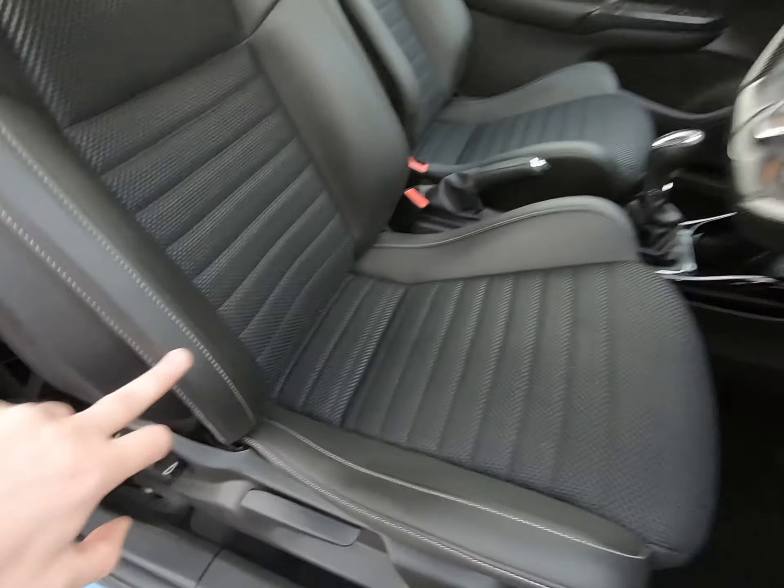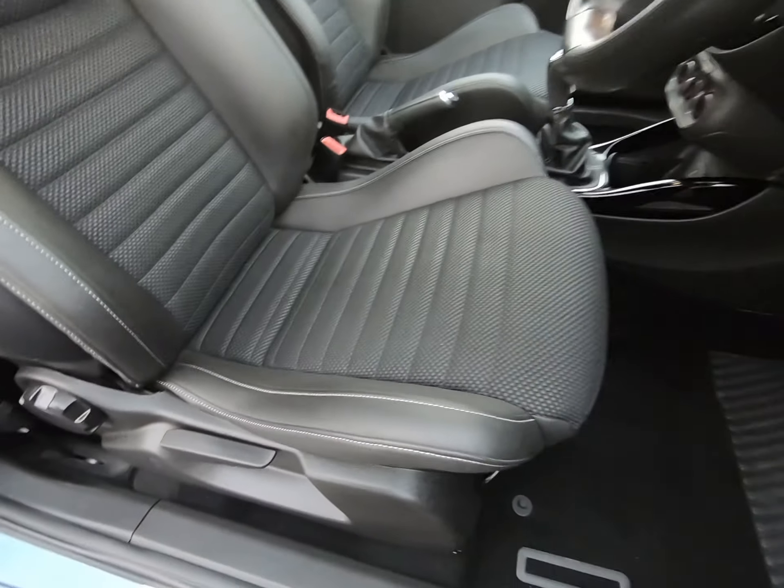Once again, no wear to the footwell or to the lever on the edge of the seat.